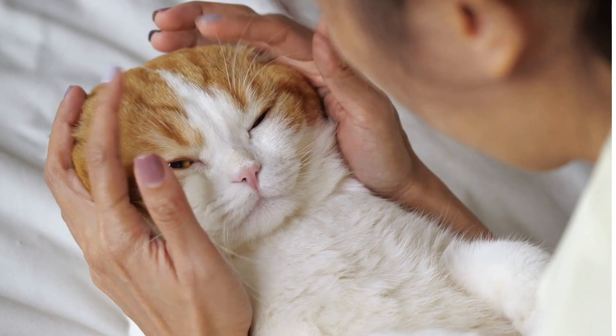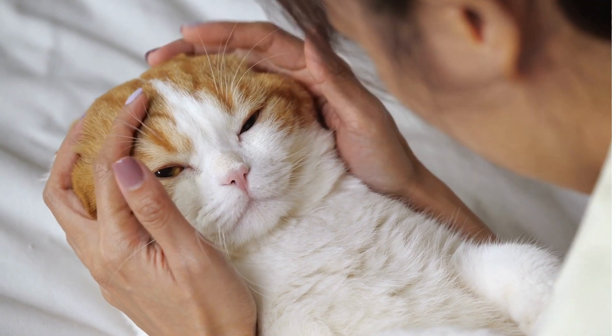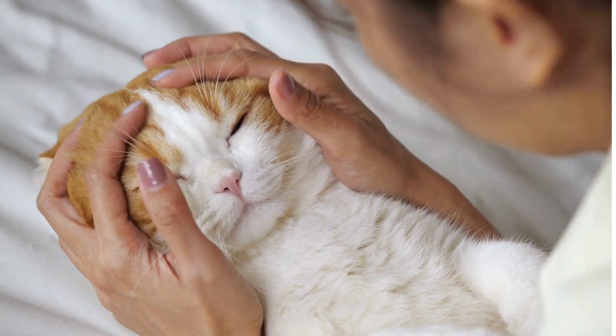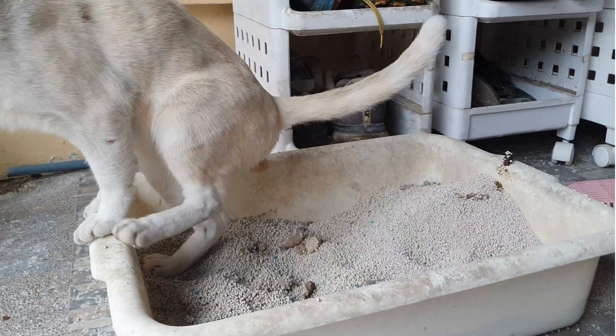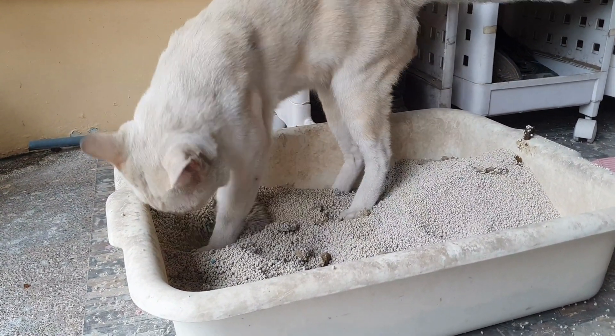One reason may be that your kitty simply dislikes using the litter box. Another reason may be that the kitten needs to be properly trained on using it. Some kittens may also have medical conditions that make it difficult or impossible to use a litter box, or they may need to find out where it is located.